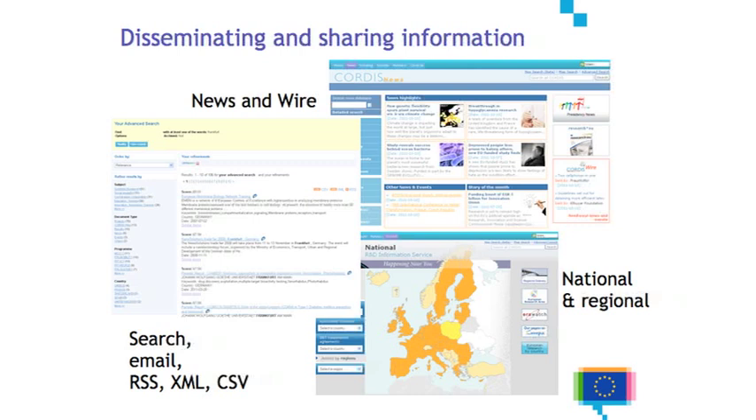We have several other services to try and get the information out, to disseminate our information and make it easier to share. We have a daily news service, available in the six languages we produce. We also have a service called Cordis Wire, which allows contributors — external users, research organizations and the like — to be able to contribute news to the website, giving organizations a platform upon which to publish press releases, news, and events. We've recently launched a mobile version of our news service so that it displays correctly on smaller devices, and if it works well, we'll try and spread it out onto other parts of the website.